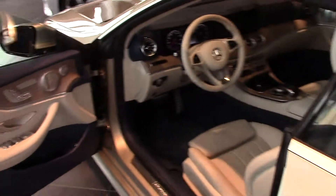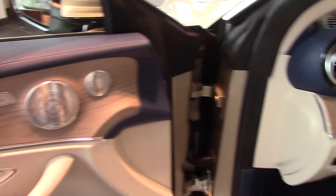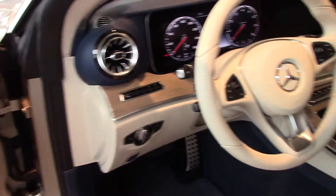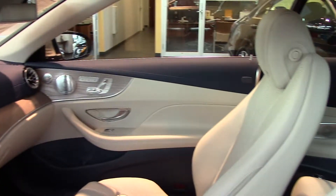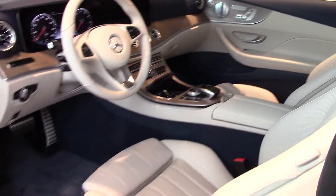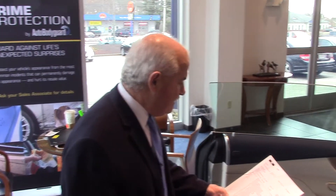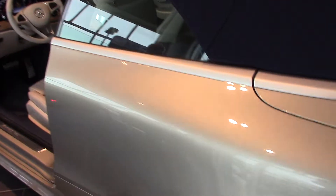We'll run down through the features: heated and ventilated seats, air ride suspension, Parktronic, heated steering wheel, and adaptive high beam — so the headlights will adjust themselves automatically. You also have the massage feature with the AMG body styling and very attractive multi-contour seats.